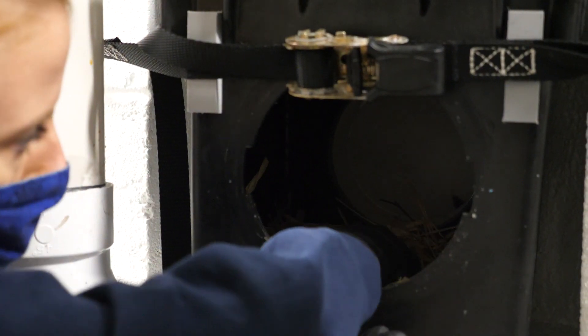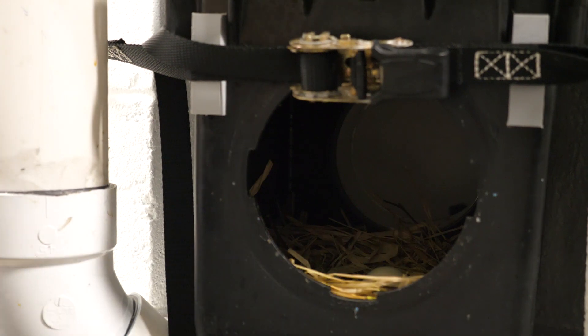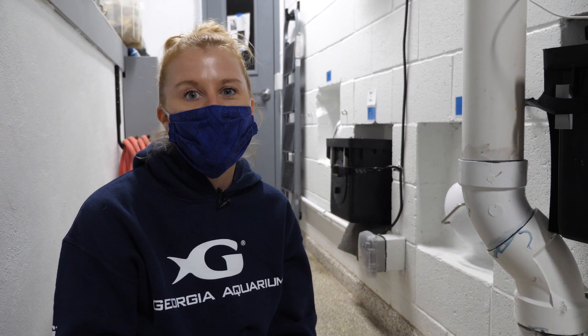Seeing this movement is a great thing — it shows that the embryo inside is developing normally, and we like to see that. You can see right there was just the eye. We do this whole process of tapping, pulling out the egg, weighing it, and candling it every single day just to monitor that embryo's development. Since we started our outside habitat, we have had four successful chicks, and we hope to have more this year.